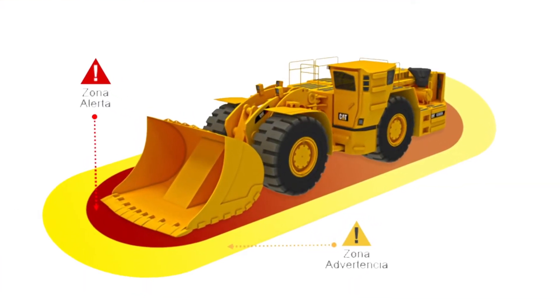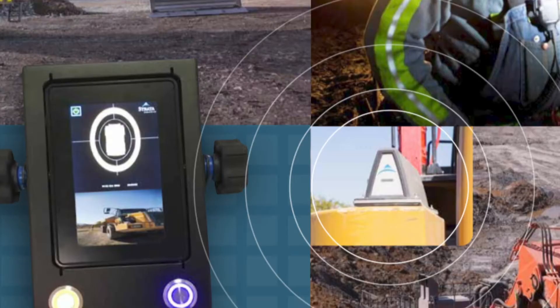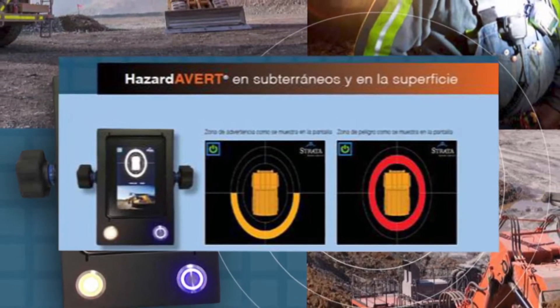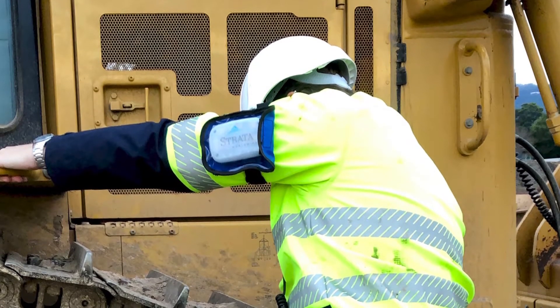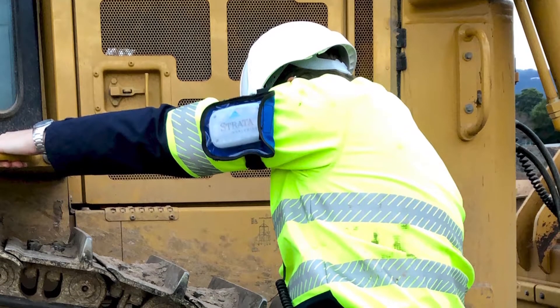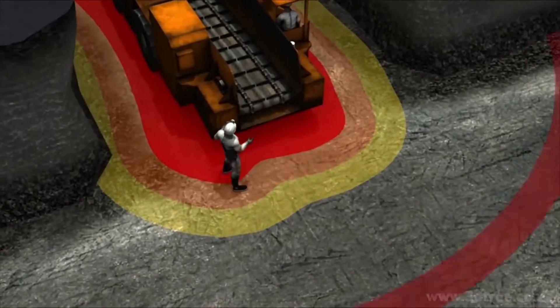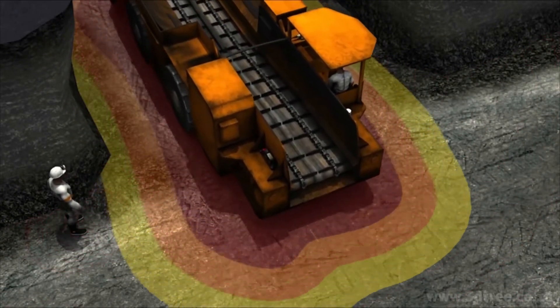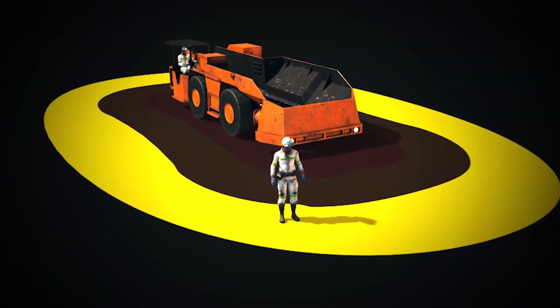When zones are breached and warning alarms are triggered, display screens in the machine cab provide visual and audible alerts to operators, and personnel in harm's way receive warning alerts on their personal alarm device, or PAD. Hazard Avert ensures the highest level of safety while working in and around mobile machinery, alerting both operators and persons on foot.